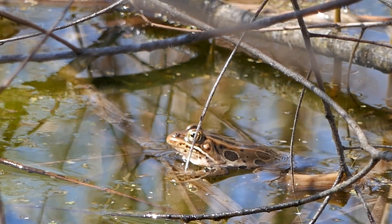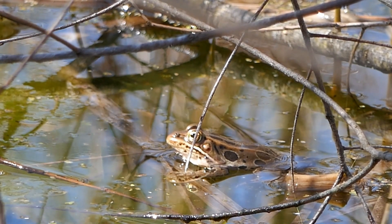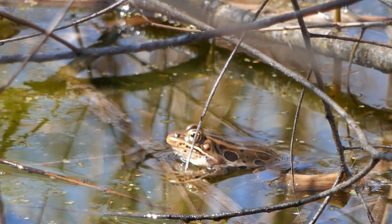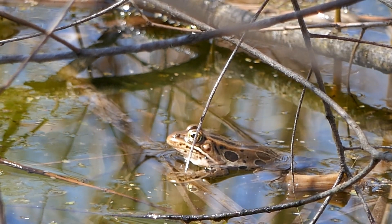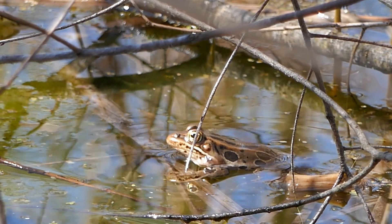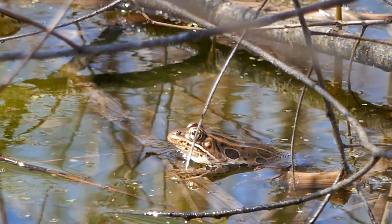Okay, here's our first northern leopard frog. It just moved into the stream habitat a few minutes ago. Looks like it might sing. What you also hear are spring peepers — they're singing from this vernal pond that's behind me in some woods.